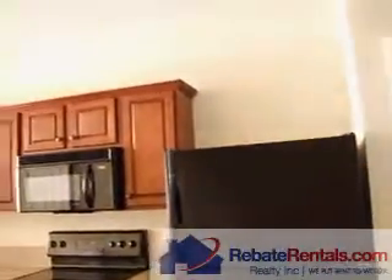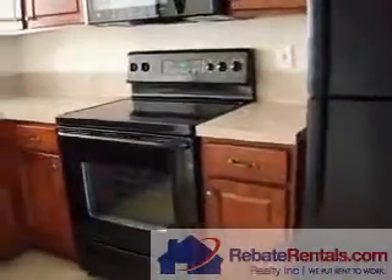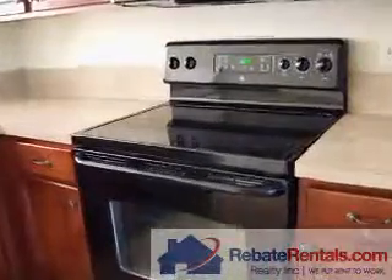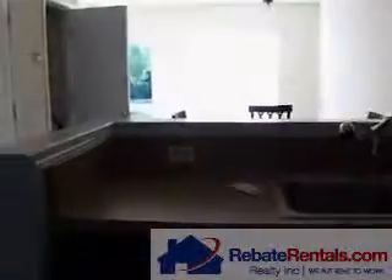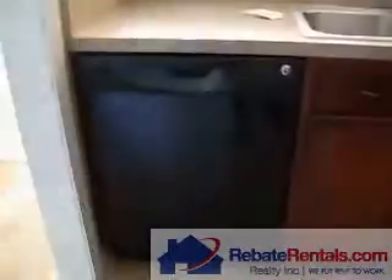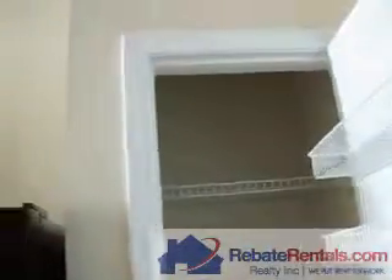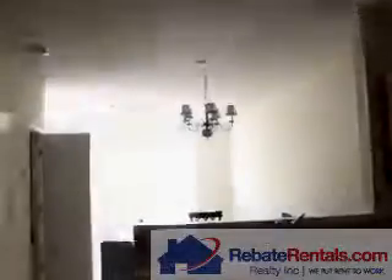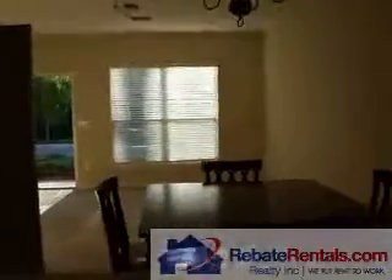We are in the kitchen. This unit has dark cherry cabinetry and black appliances. It's a flat top stove. We are going to look at the pantry. Here's the view from the kitchen — look at the living room.